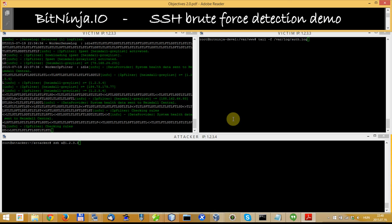Hello, I'm George from BitNinja and in this video I will show you how BitNinja can protect your server against SSH brute force attacks.